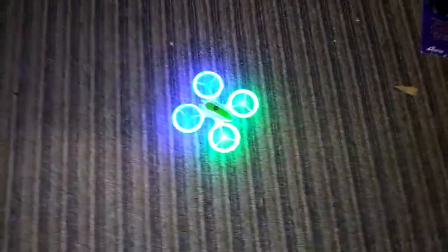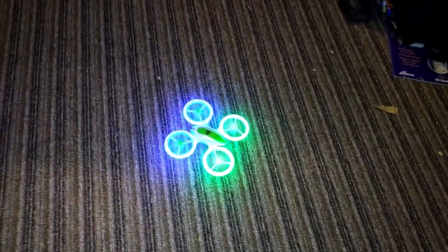Got the battery charged — this drone works pretty good.